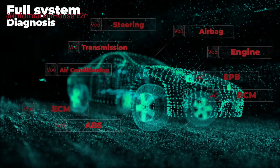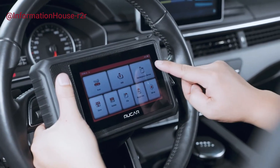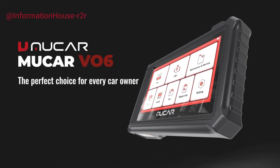The VO6 also features bi-directional control, allowing users to perform active tests and control components like fuel pumps and windows directly. With ECU coding capabilities, it enables advanced customization and repairs, while its user-friendly interface ensures smooth operation for both beginners and professionals.